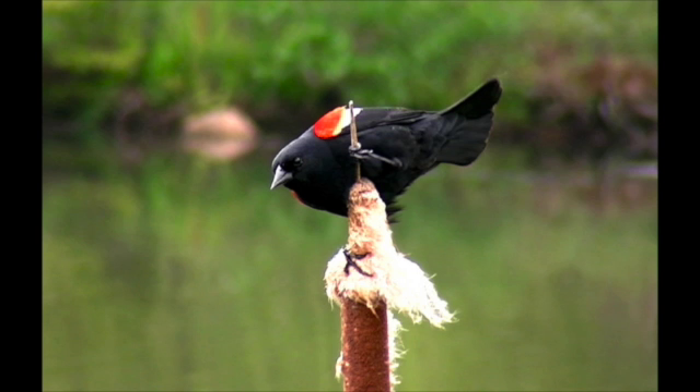Male red-winged blackbirds like attention — listen for their call, then scan the area for a blackbird with a patch of red over yellow towards the top of their wings. They tend to stick to perches off the ground.